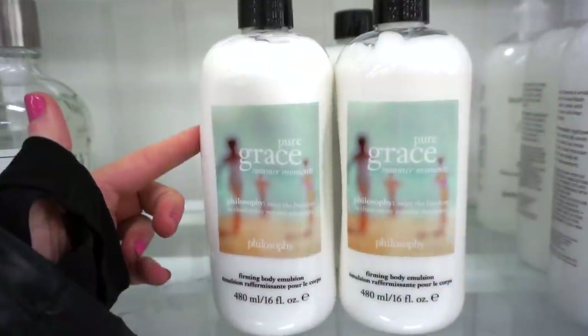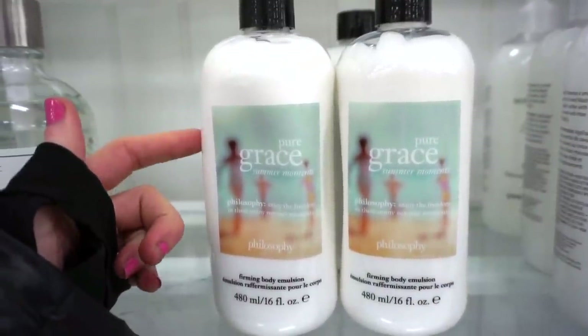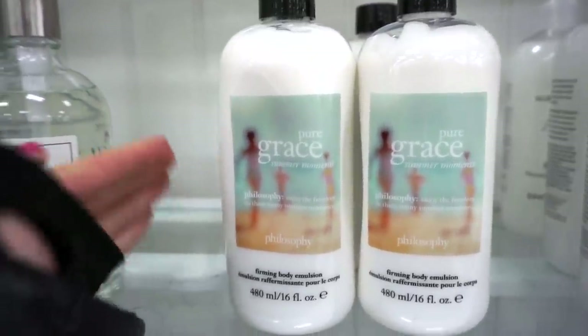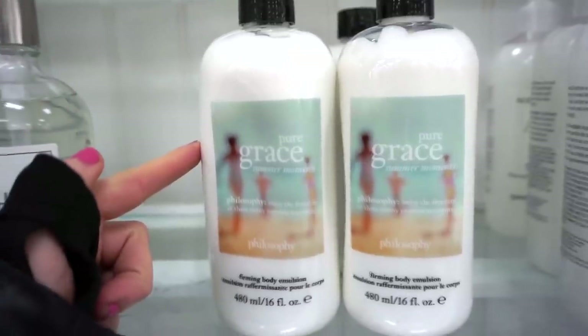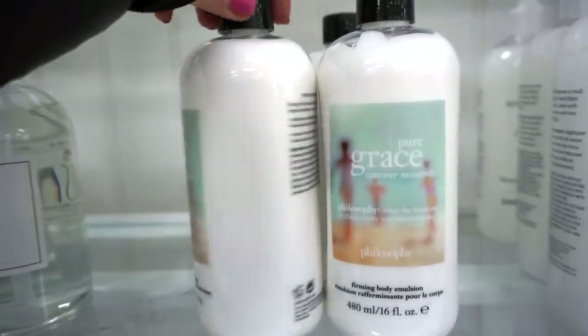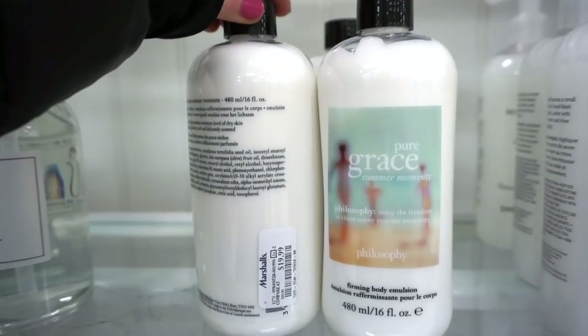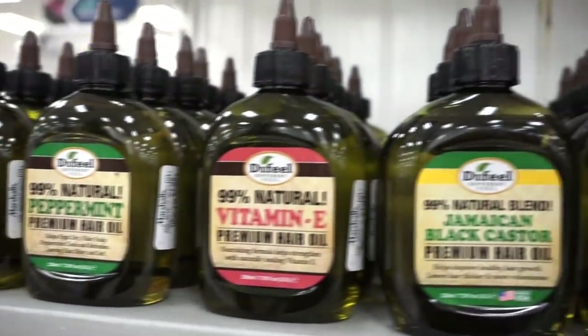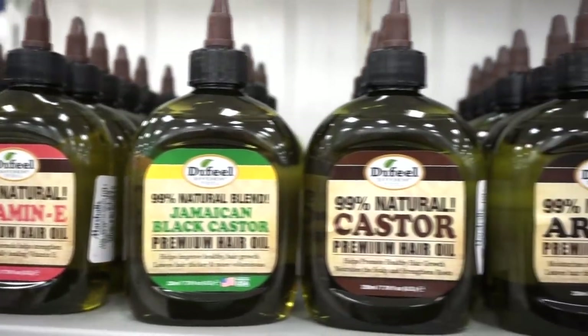They also have the Philosophy Pure Grace Summer Moments firming body emulsion. I've tried the regular Pure Grace and it's so yummy — I'm assuming Summer Moments would be even yummier, just going to remind you of hot summer days. It's $19.99. They also have a bunch of oils you can use for hair, nails, and more — ranging from $4.99 to $5.99.